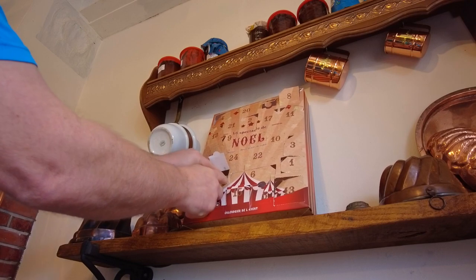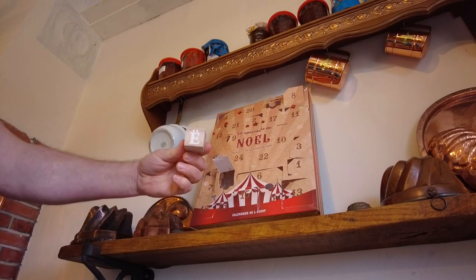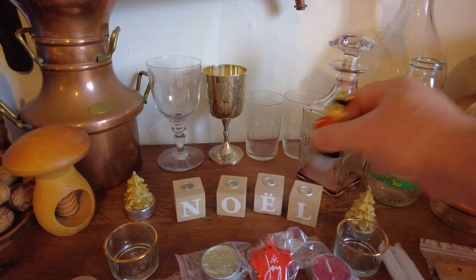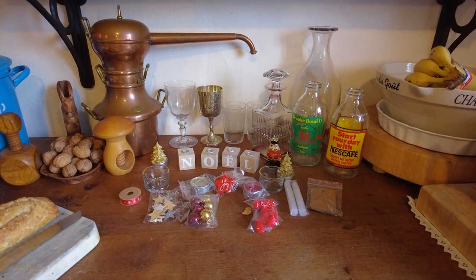Now I bet some of you have already guessed what was coming soon. And it is, it's the E. We now have — come on, that cracker out of the way. Noel, that's great, getting quite a collection now.